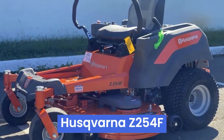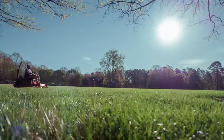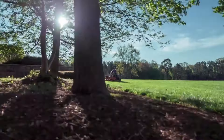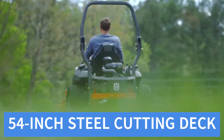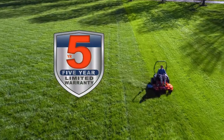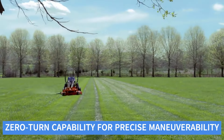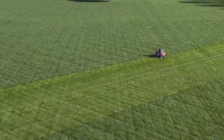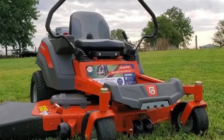Number 2: Husqvarna Z254F. The Husqvarna Z254F is a robust zero-turn riding mower designed for homeowners seeking a powerful and efficient lawn care solution. The Z254F features a durable 54-inch steel cutting deck, offering a broad cutting width to tackle large lawns quickly. The heavy-duty frame and high-quality materials ensure long-lasting durability. Its zero-turn capability allows for precise maneuverability, making it easy to navigate around obstacles and tight spaces. The comfortable high-back seat with armrests enhances user comfort during extended mowing sessions.